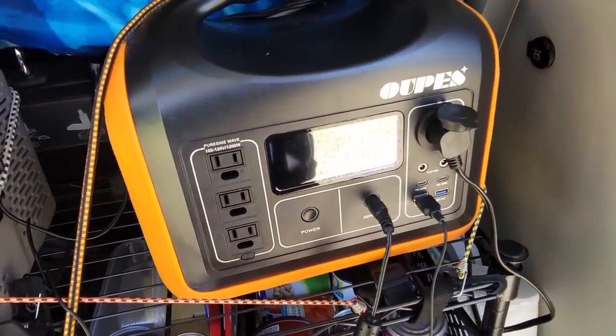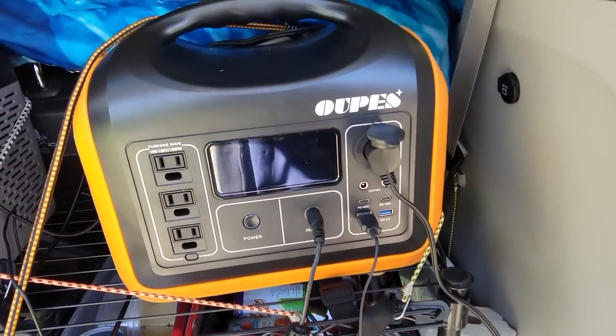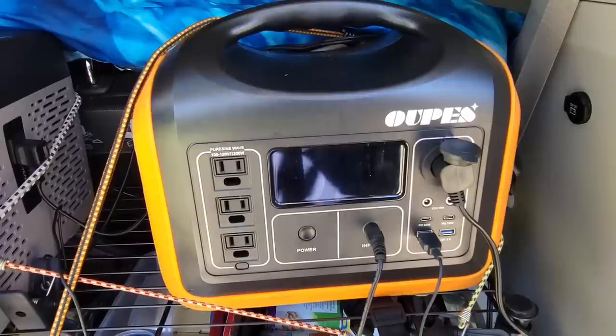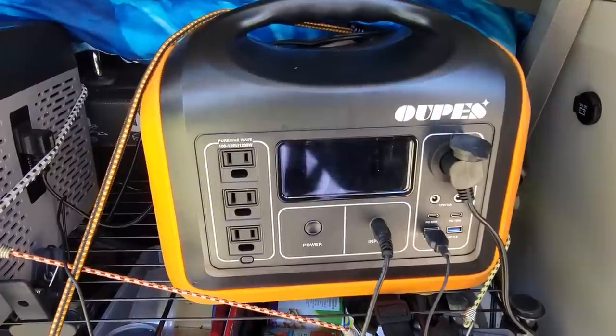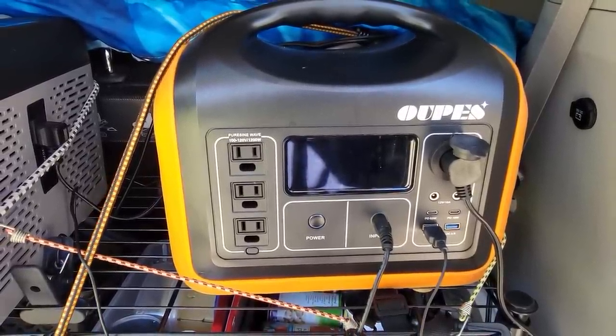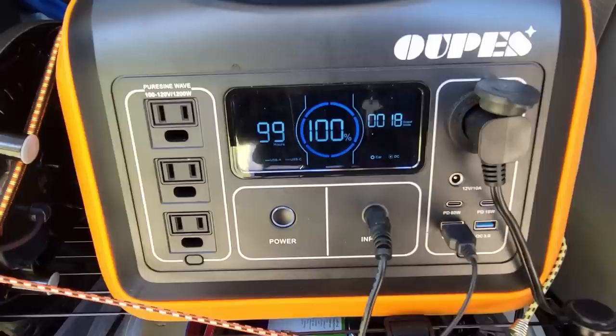Look at that thing with the orange around there — it's not my color. But I am so grateful for this OPEZ — or however you pronounce it — power station. It's a 1200-watt power station, and I'm going to do a thorough review of it a little later. I'm really loving this thing; it's dependable, it charges fast, it holds the charge. I still have the little Bluetti — I think it's 700 watts. I've never done a real review of the Bluetti because my mother always told me, if you can't say something nice, don't say anything at all.